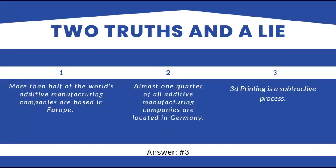So here are two truths and a lie. Number one: more than half of the world's additive manufacturing companies are based in Europe. Number two: almost one quarter of all additive manufacturing companies are located in Germany. Number three: 3D printing is a subtractive process.